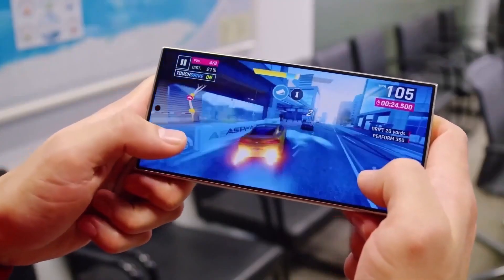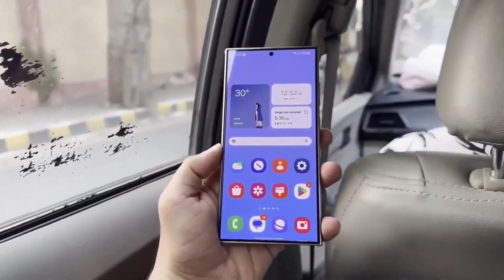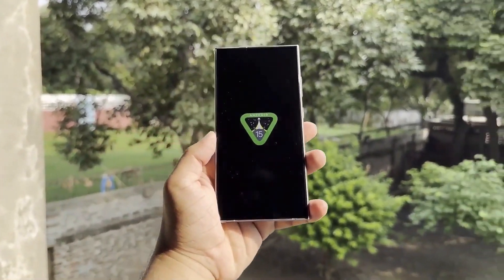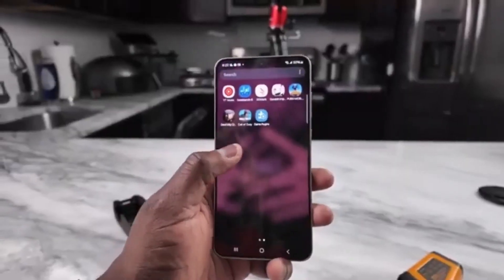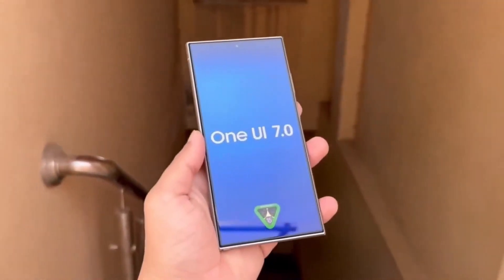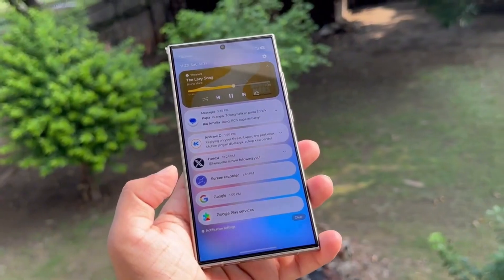That wraps it up for today, folks. If you enjoyed the video, make sure to like, subscribe, and hit that bell icon for more updates on the latest Samsung news and leaks. What do you think about the new icons and widgets in One UI 7? Do you think Samsung will outpace Apple's AI push? Let me know in the comments below. Thanks for watching, and we'll catch you in the next video.